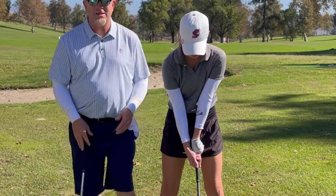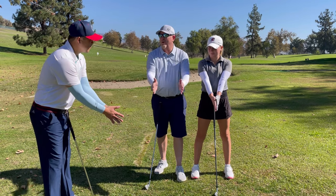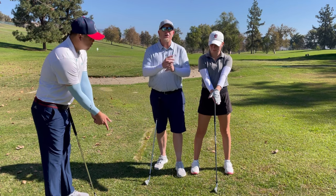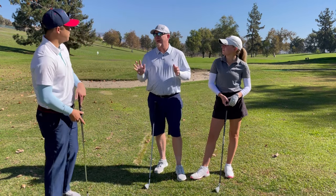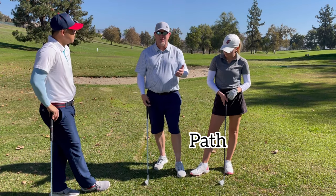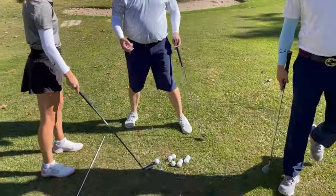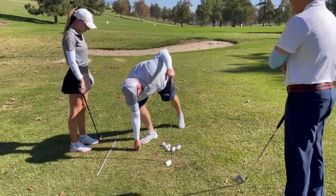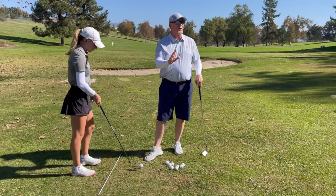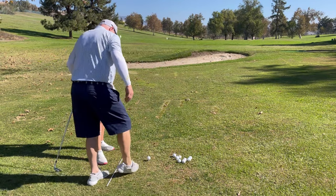An easy way to think about it: if you put your palms together flat, that's not it. We want the left hand a little over and the right hand a little under. How you connect your hands — interlock, overlap, or ten-finger — doesn't matter. We just want the grip a little stronger. Then we need to swing to the right. A stick on the ground represents a straight line, and you drag a line with your foot at an angle to it.